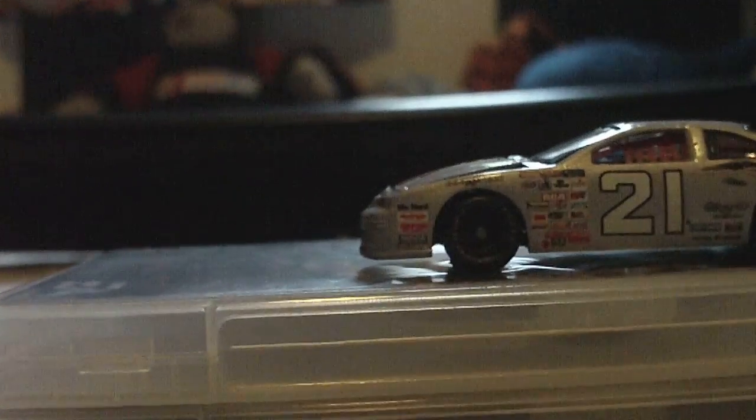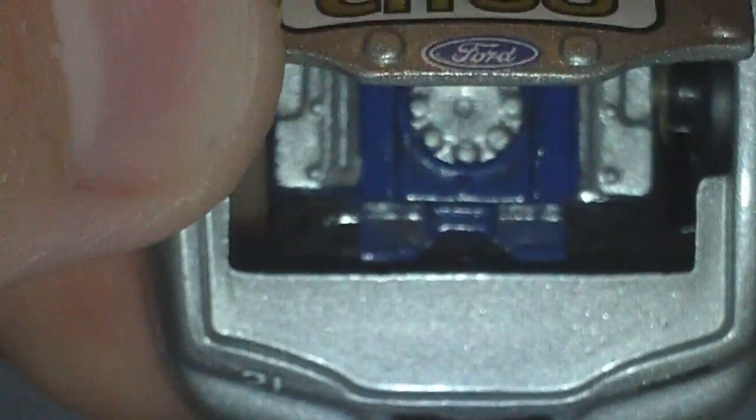The hood does open. Under the hood it says Ford, there's the engine. All the decals — it says Craftsman, Moog, Simpson, Plasti-Kote, and Diehard. Goodyear Eagle, rubber wheels — it's pretty smooth.